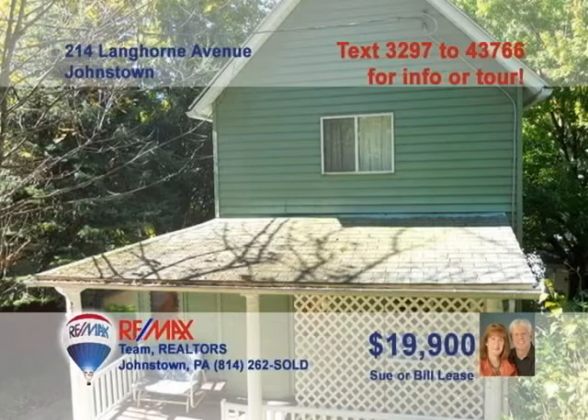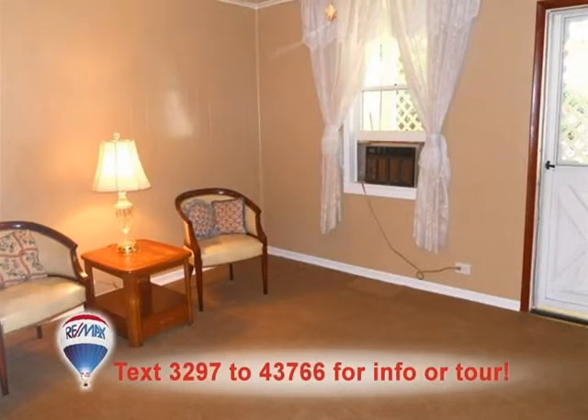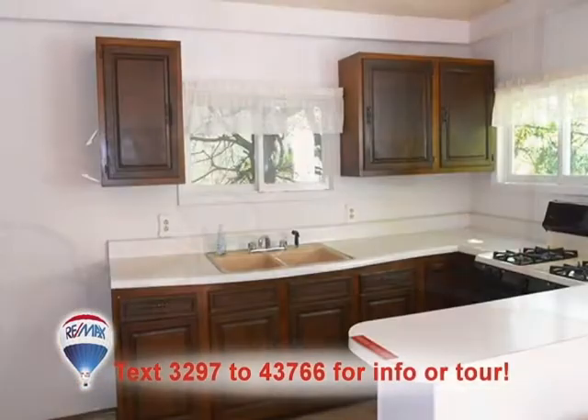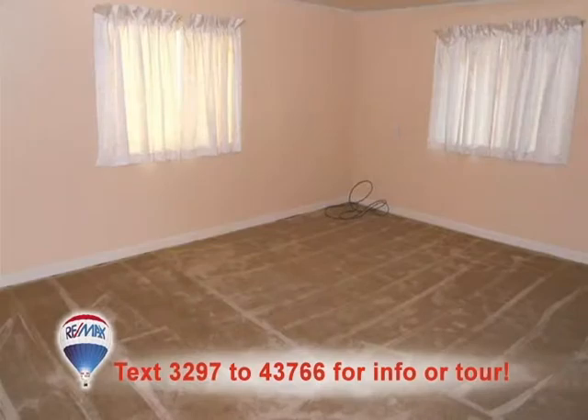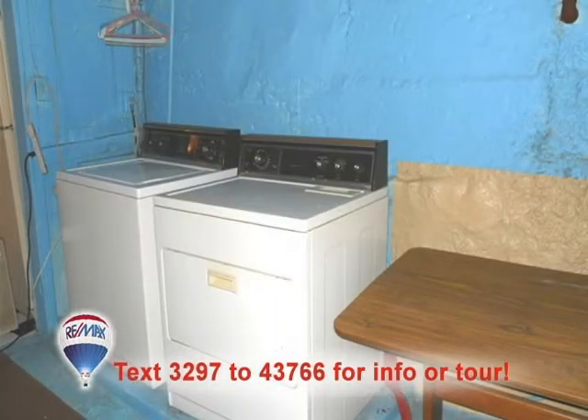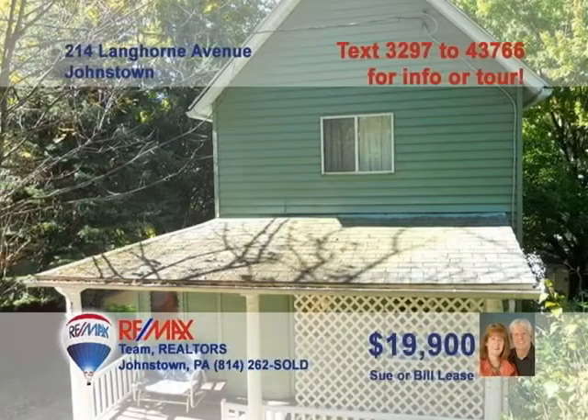Contact Sue or Bill Lease to learn all about this move-in-ready affordable home in Johnstown. The living room greets you with new carpeting, built-ins, and a ceiling fan. The open space in the kitchen will make meals easy. And with the dining room so close, you'll want to entertain all the time. There's wall-to-wall carpet in the bedrooms, as well as a separate laundry room for convenience. Commercially zoned for investment opportunities, too. Call Sue or Bill.